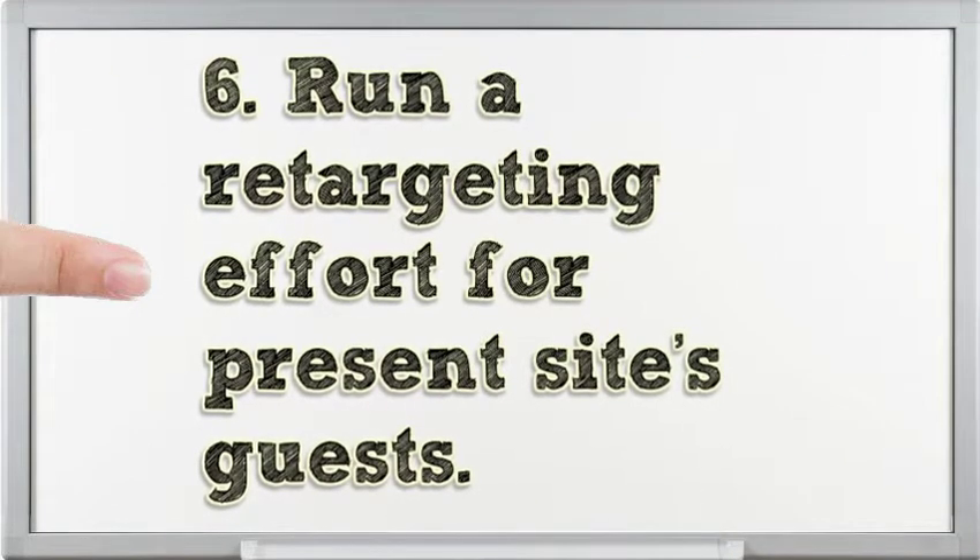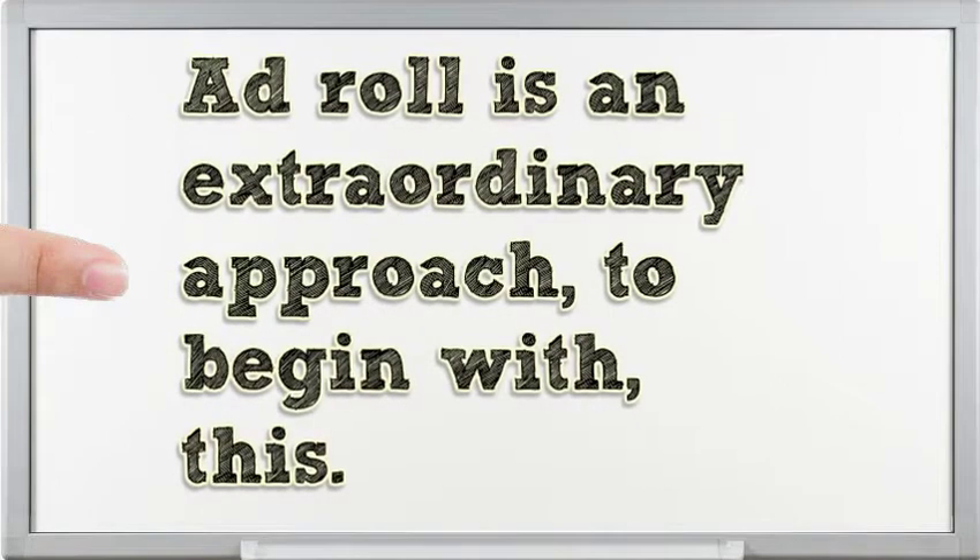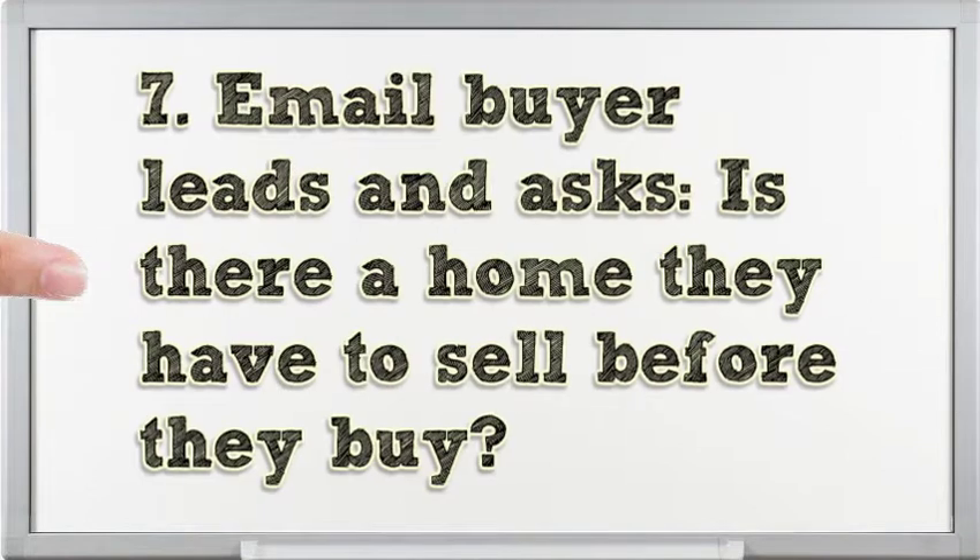Run a targeting effort for present site's guests. AdRoll is an extraordinary approach to begin with this. Email buyer leads and ask if there is a home they have to sell before they buy.